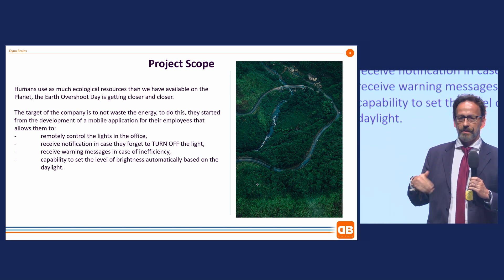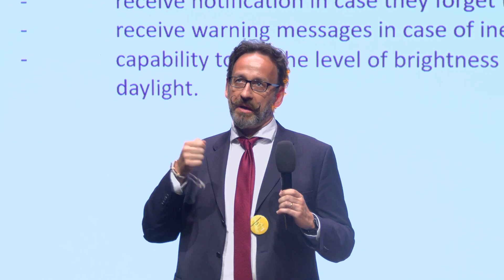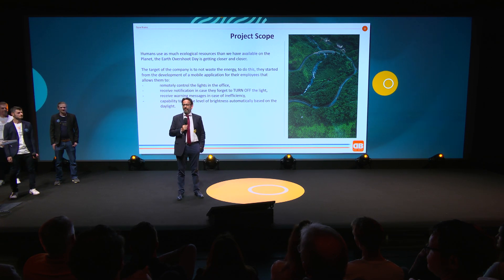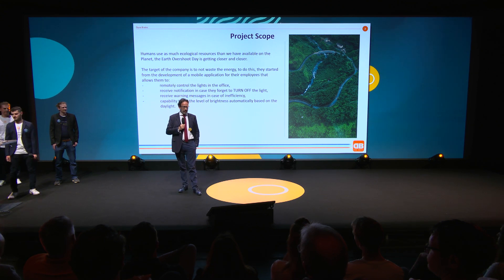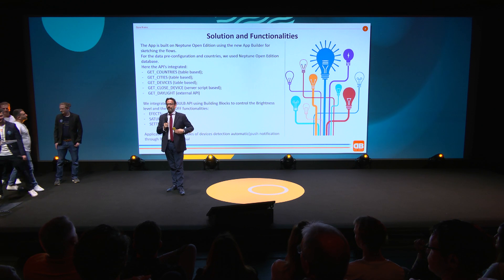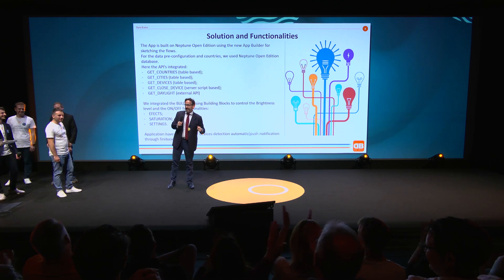The idea was to control remotely the bulb in the office, to receive notifications in case someone forgot to turn off the light, receive warning messages in case of inefficiency, and have the capability to adjust the brightness. I'll let the guys explain better because I don't fully understand exactly what they've done — but I can assure you it works. This is the main thing.